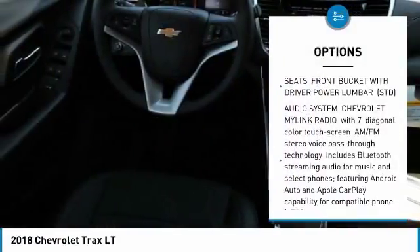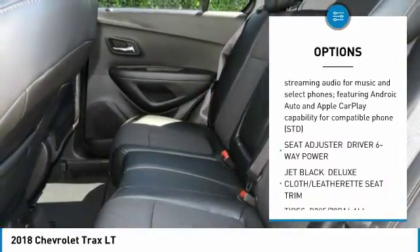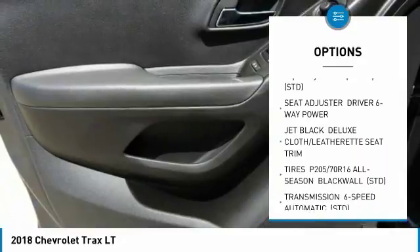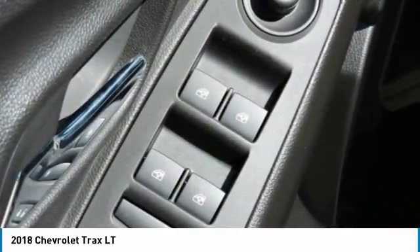Remote engine start, steering wheel audio controls, anti-lock braking system, Bluetooth, adjustable steering wheel, power steering, floor mats, aluminum wheels, keyless start, FWD.